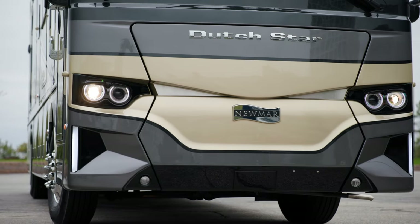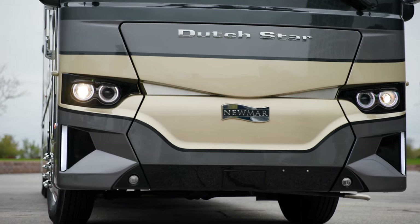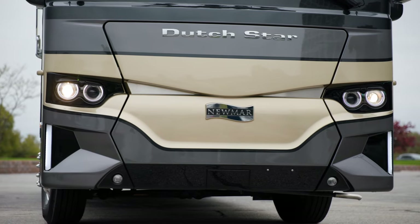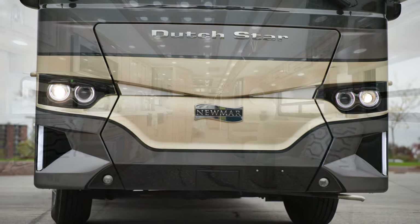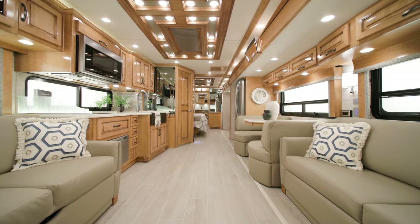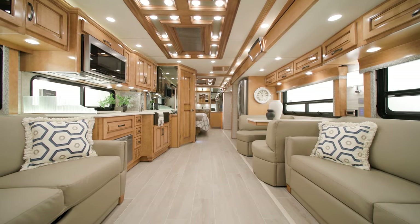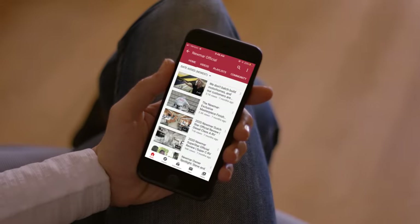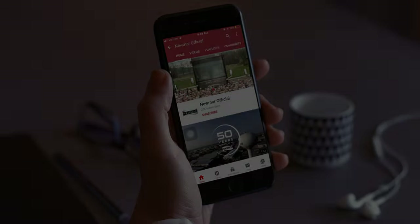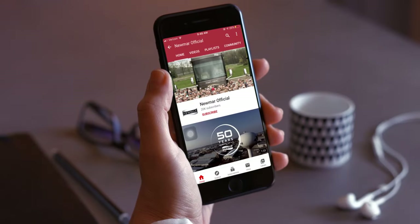With so much to offer, it's easy to see why the Dutch Star is the number one choice of so many RVers, both new and experienced. On behalf of Newmar Corporation, thanks for joining us on this tour of the 2024 Dutch Star. For more information, visit your nearest Newmar dealer or visit Newmarcorp.com today. Subscribe to our YouTube channel and turn on notifications to be the first to know when we add new product videos.